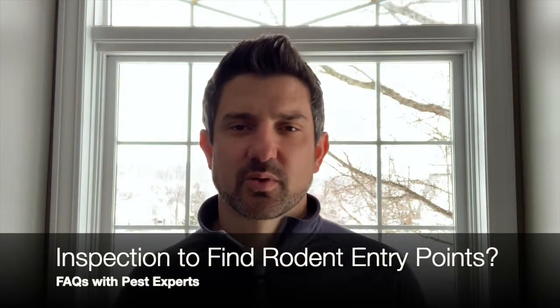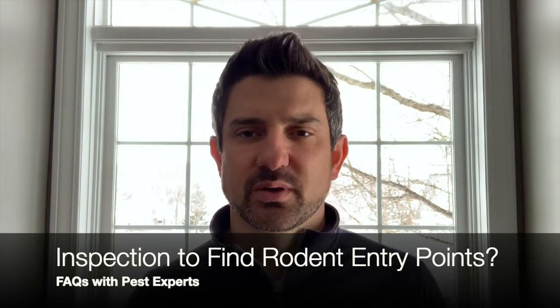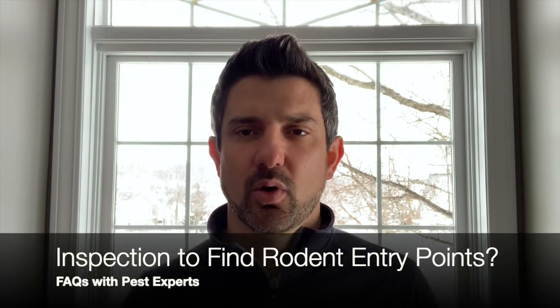Hey everybody, thanks for visiting Pest Experts. We're on inspection and treatment and we got a call today with a question: how do you inspect and treat my house to find the rodent entry points?